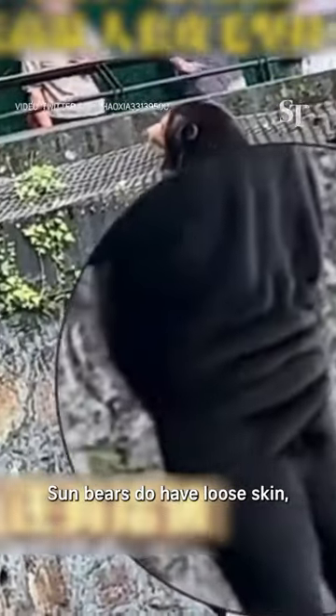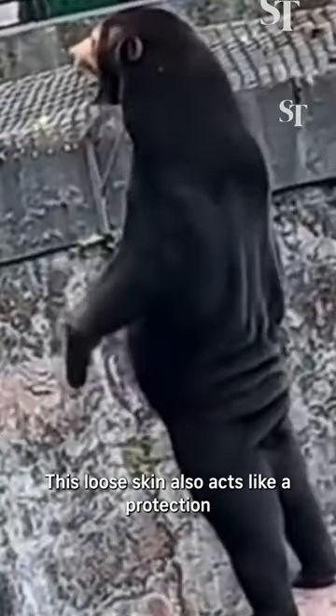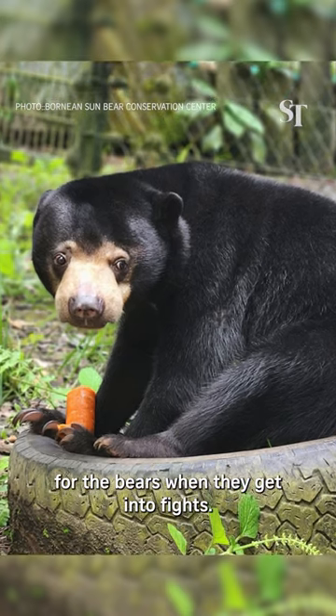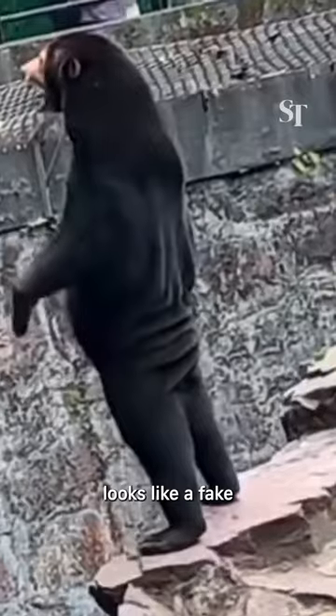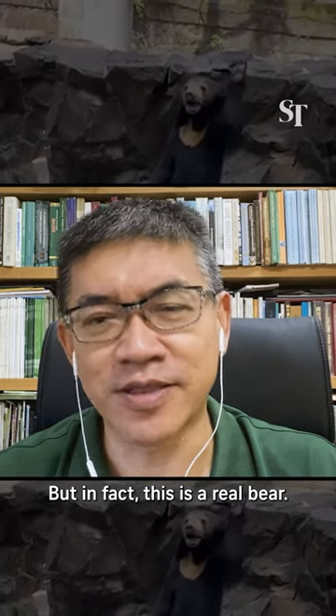Sun Bears do have loose skin. It's how they store their body fat. This loose skin also acts like protection for the bears when they get into a fight. So in this particular incident, it's just that the loose skin looks like a fake human wearing a bear suit or something like that. But in fact, this is a real bear.